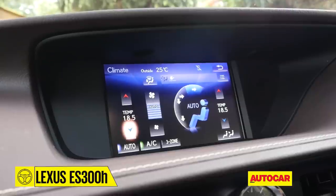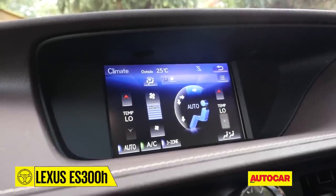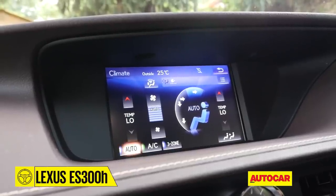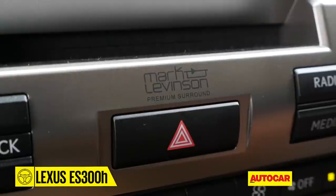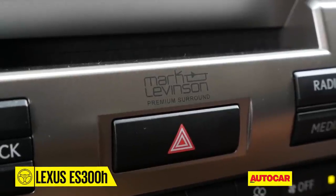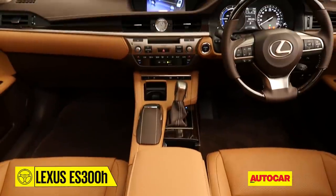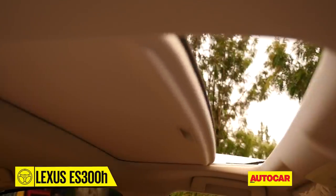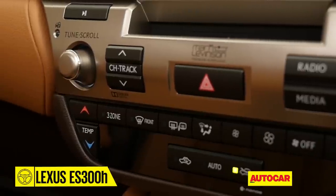The infotainment system offers the essentials but does miss out on Apple CarPlay and Android Auto, and Indian cars don't get a functional sat-nav for the moment either. What does more than make amends is the superb 15-speaker Mark Levinson sound system. There's plenty else on board too — the sole version of the ES in India gets 10 airbags, LED headlights, a sunroof, memory seats and mirrors, three-zone climate control, and a reverse camera.